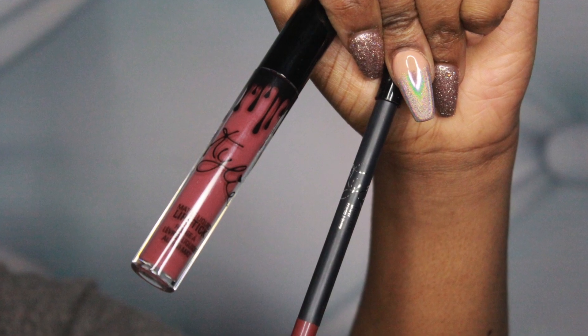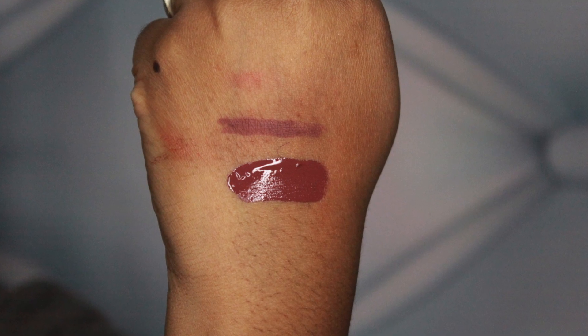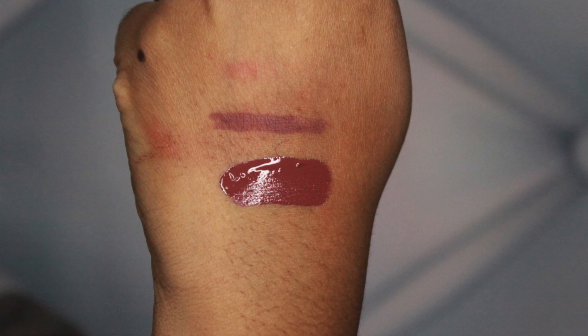The next thing I got was from Kylie Cosmetics. I got the liquid lipstick and lip liner in Love Bite. I have been wanting this one more than anything since it came out, but I just couldn't see myself purchasing it — it's expensive. But yeah, I wound up purchasing this because it was my birthday and I had to splurge on myself.